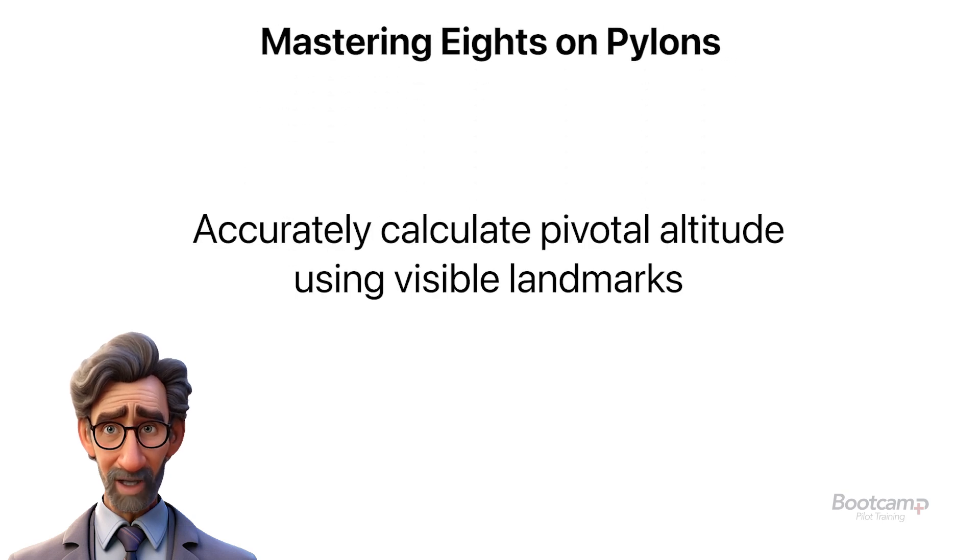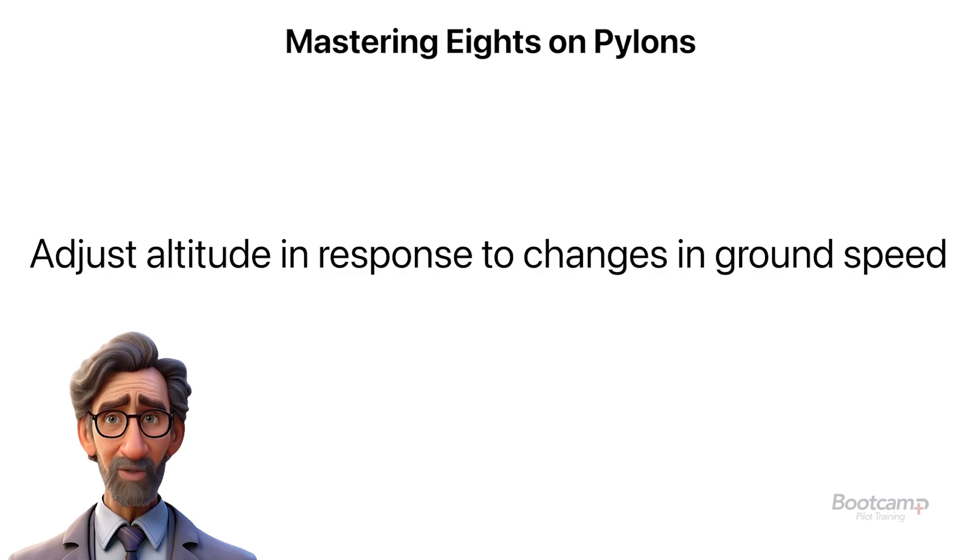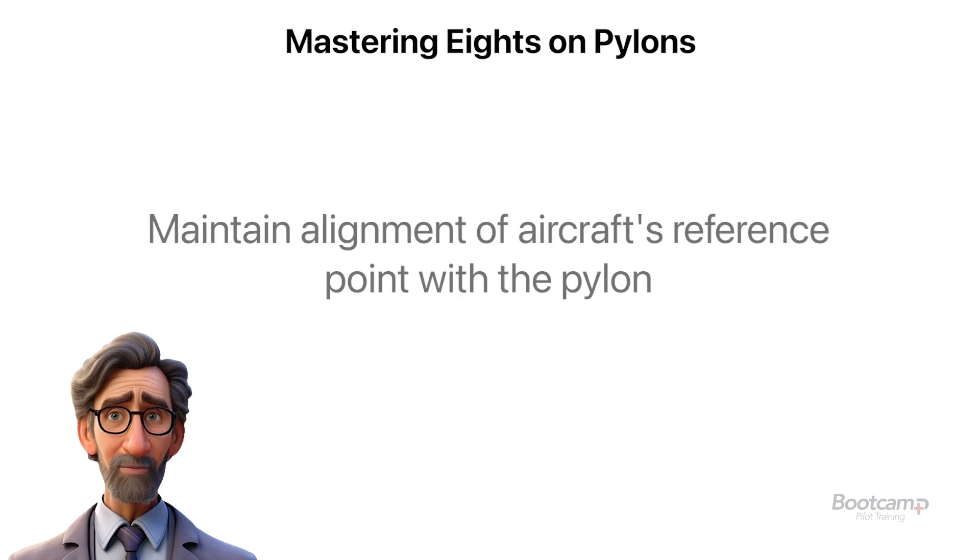To master eights on pylons, accurately calculate your pivotal altitude using visible pylons or landmarks as reference points. Adjust your altitude as ground speed increases or decreases to keep the aircraft's reference point aligned with the pylon.